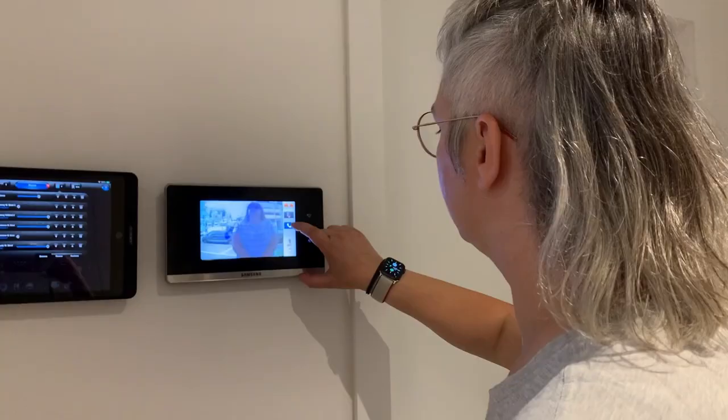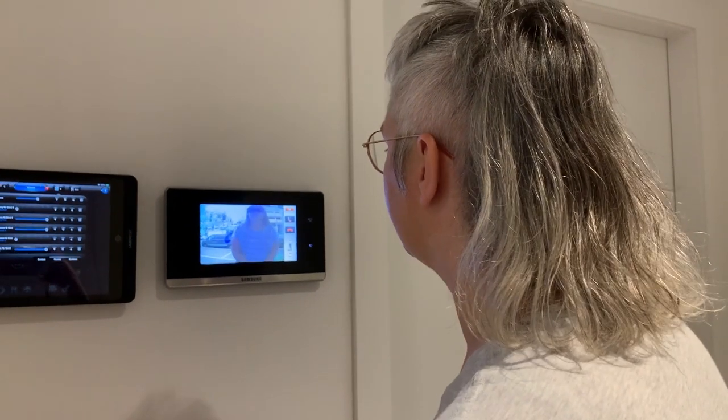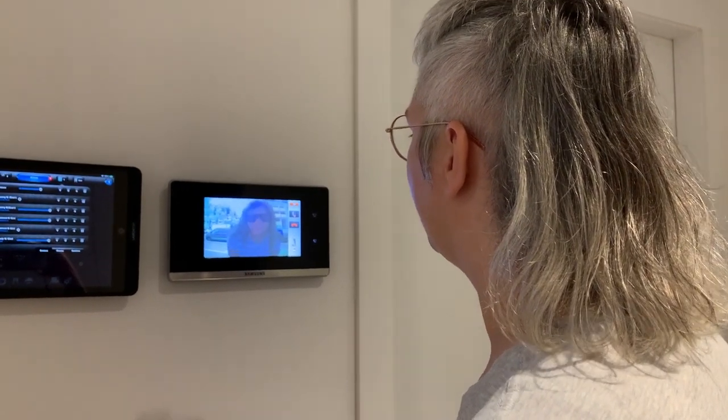If you have an intercom at your door, you can always use this to see who is at the door before you let them in. For example: "Hi, who is it?" — "Oh, come on up."